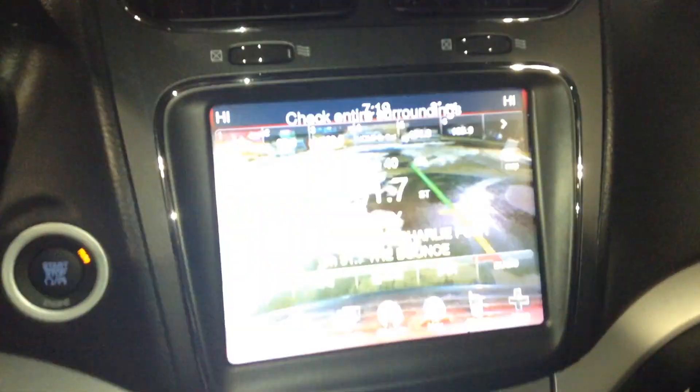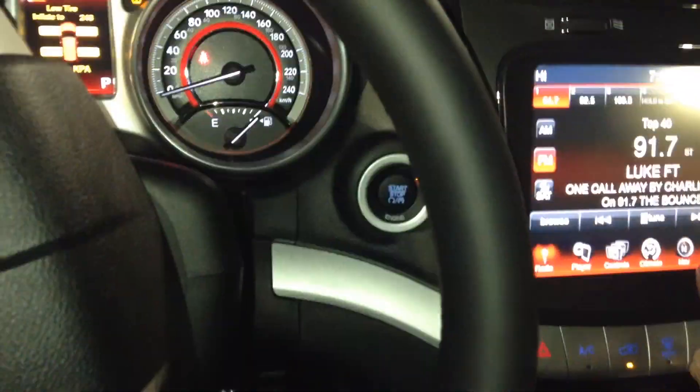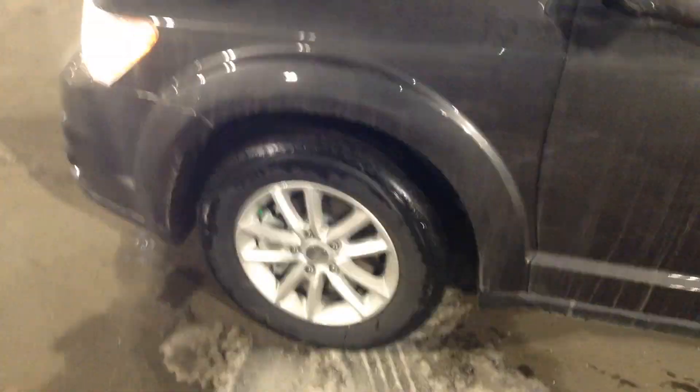Once we get inside we have power windows, power mirrors, and power locks. Bluetooth connection and cruise control. This is an automatic and it only has 49 km on it. There's the backup camera. It has navigation as well, a sunroof, and Bluetooth connection for your phone as well as a USB port.